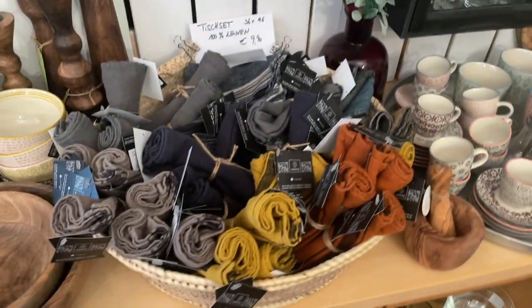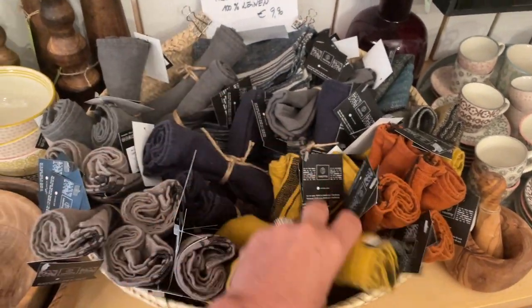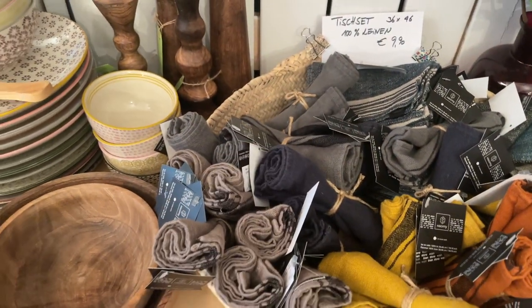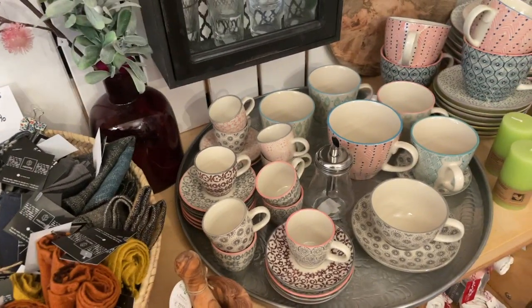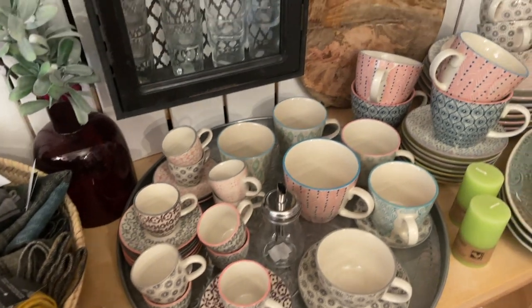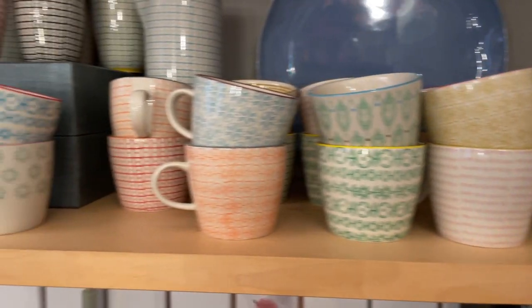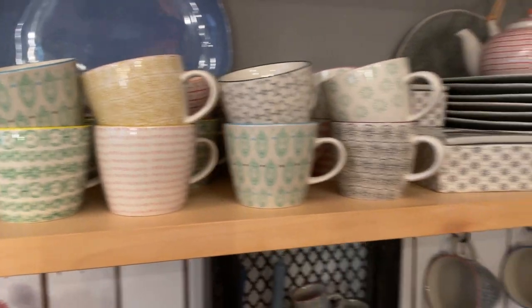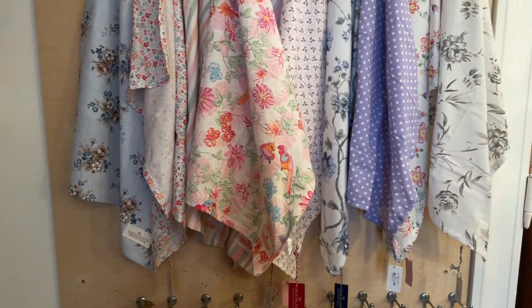Here are table linens — linen napkins. You know me, I love linen, I love anything linen because it's such a beautiful fabric. You can always wash it and it gets softer with age. And then here is a little bit more maybe Japanese-looking, but again perfect for mix and match. And then this is a little bit more feminine tea towels.